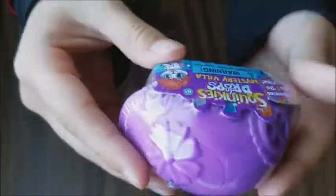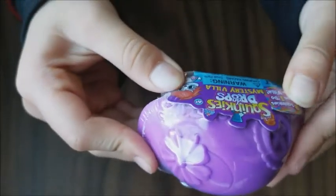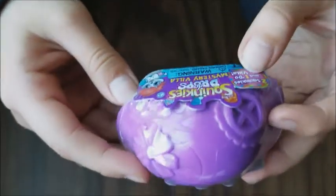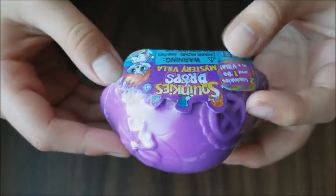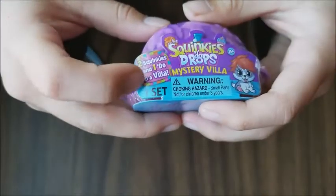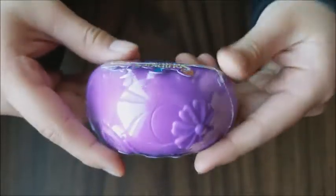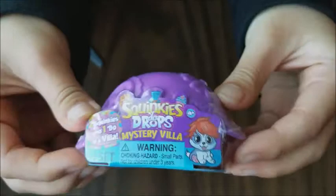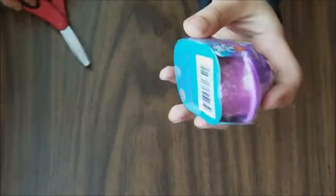The fourth one is this cute Squinkies Dewdrops Mystery Villa. It comes with two Squinkies and one Dew in a villa. This is a cute dog and it comes with a purple house. I'm really excited so let's open this up.